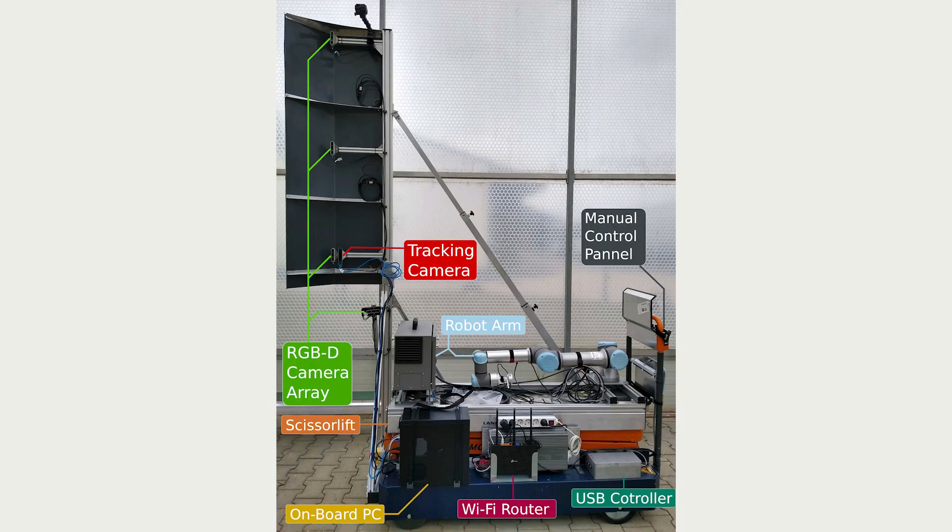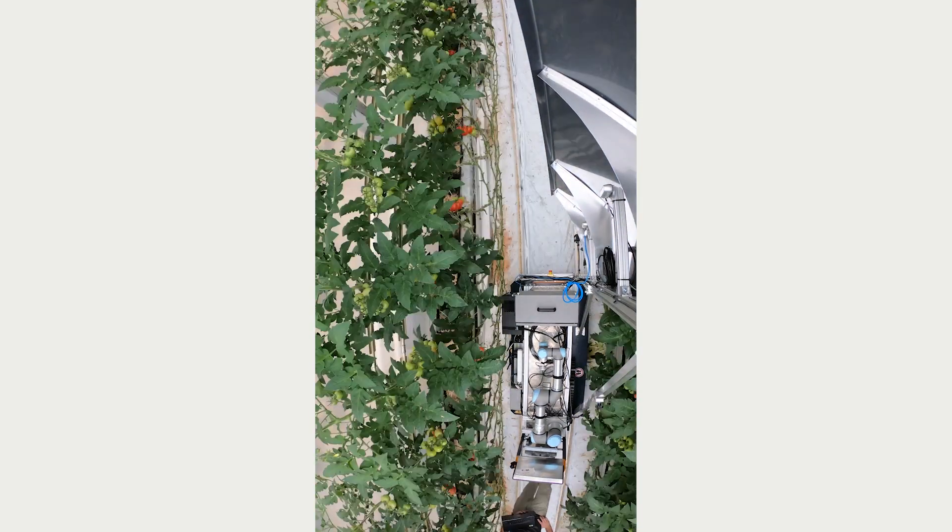There are five projects within Aid for Crop, and it's really about deploying these systems on robots or autonomous systems within real-world environments, either in orchards or glasshouses.